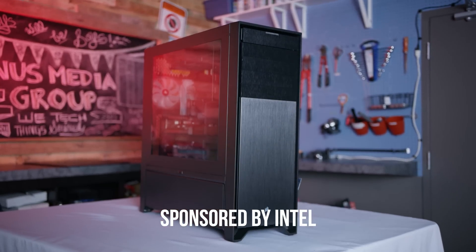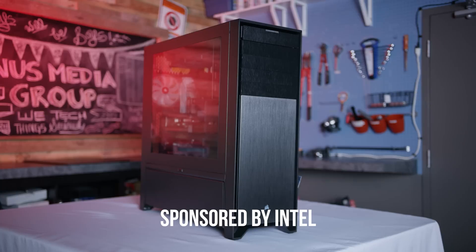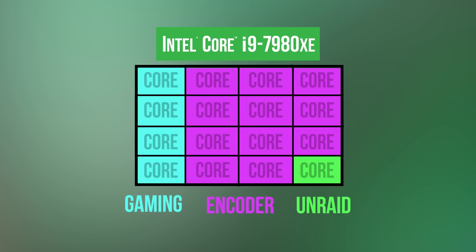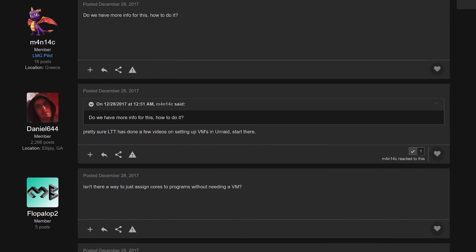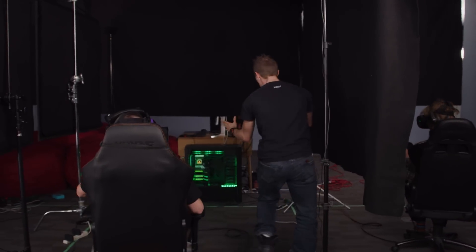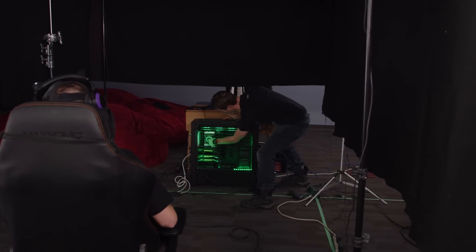Recently we created a two-in-one machine for Twitch streamers using Unraid and virtualization to capitalize on the high core count of Intel's Core i9 processors, and the results got us wondering just what other practical applications could such a setup have. You guys were also wondering just how we got the whole thing working. So thanks to Intel sponsoring this follow-up project, we are about to boldly go where very few men have gone before and create a triple-headed VR gaming setup running off of one tower and actually one CPU.